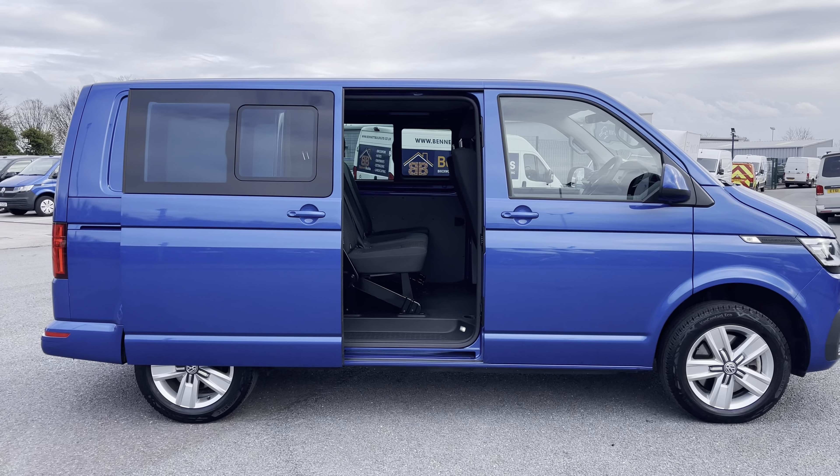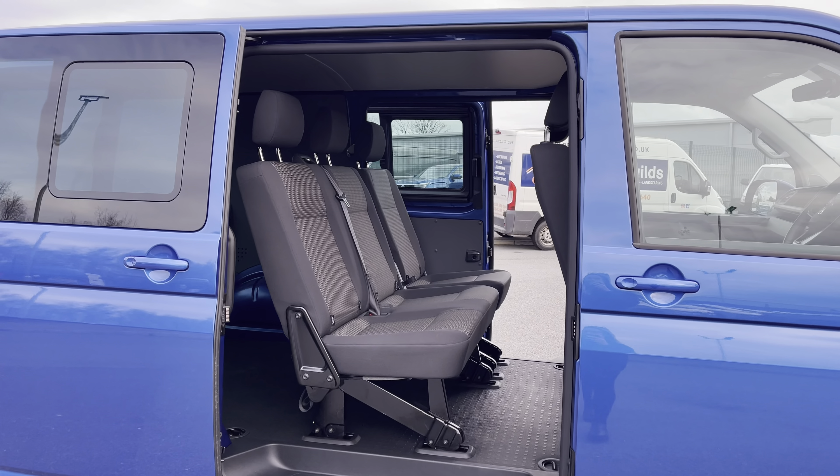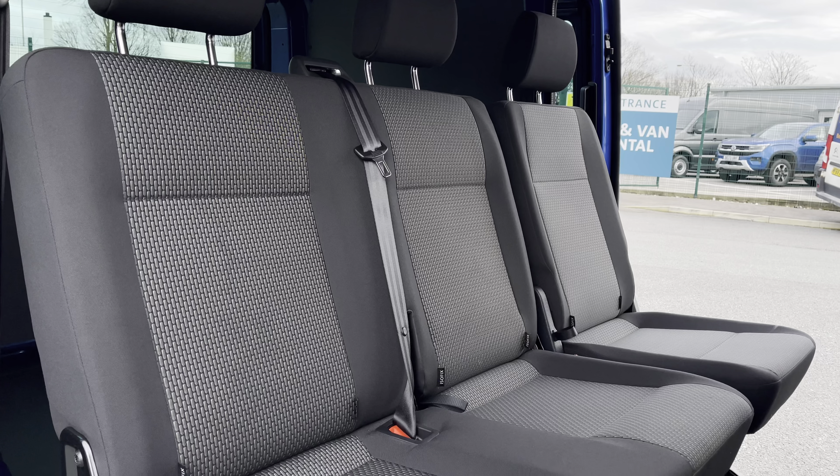You will also benefit from electrically operated power sliding doors on either side of this vehicle, which can be operated via the key or on the buttons on the inside. And in the rear you'll find three very stylish, comfortable seats which all come complete with ISOFIX support points.